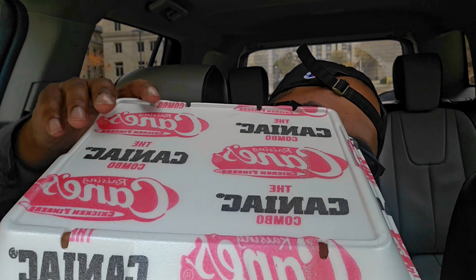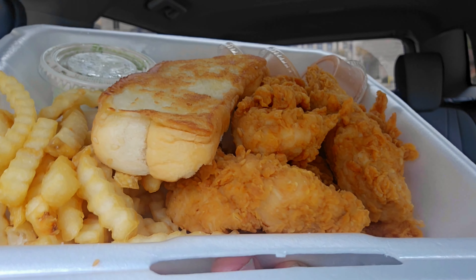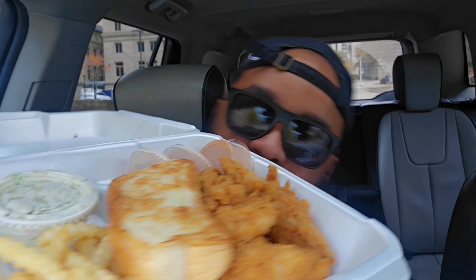So here we go. As you can see, I got the Caniac Combo and it's a pretty heavy box. Let me open it up. I got six tenders, fries, some bread, and about three sauces. What I was told is it started in Louisiana in 1996, which is kind of recent. The owner sold it after the second location, which was a big mistake — because look at it now, it's huge, it's everywhere. Let's dig in.